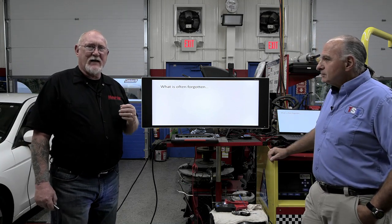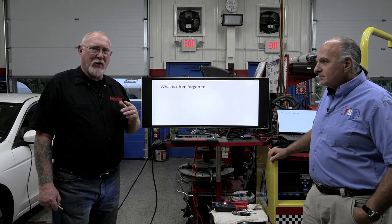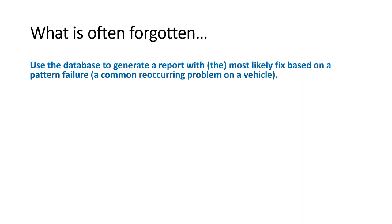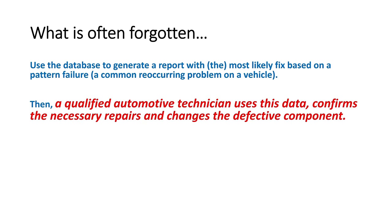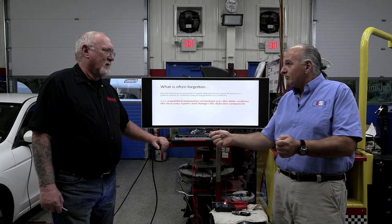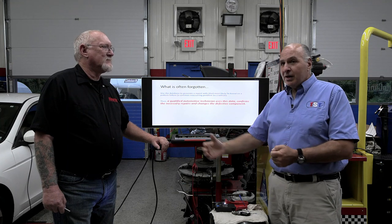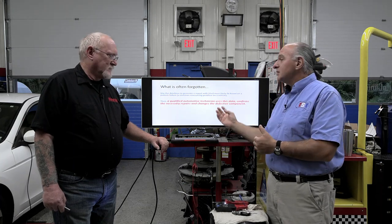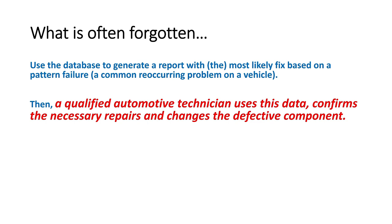All of these data resources share one thing in common. They're all telling us: use the database to generate a report with the most likely fix based on a pattern failure — that's fine. But here's the part that gets forgotten: a qualified automotive technician then uses this data, confirms the necessary repairs, and changes the defective components. That means going to a professional shop, not the parts store with a code reader that tells you 'you need a mass airflow sensor.' Because electronic parts? No return, no refund.